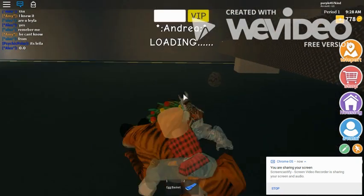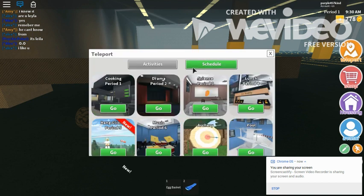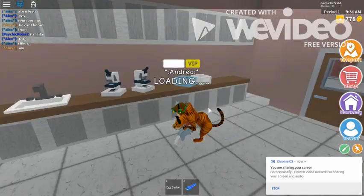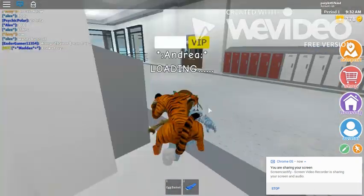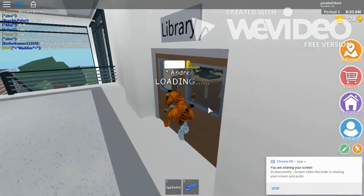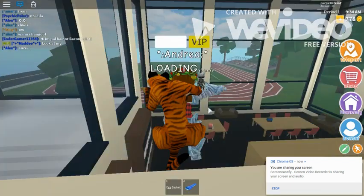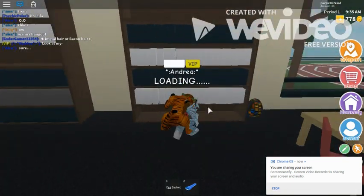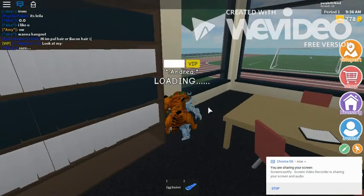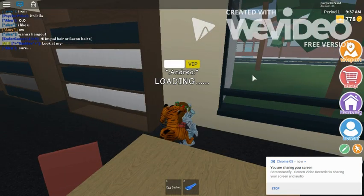Our next location where we can find the fourth egg is at the library, but we need to go to science first because that's the nearest classroom to the library. So you go to the library and just hop down here, and the egg is right here — it's a disco egg. There we go, we got the next egg!